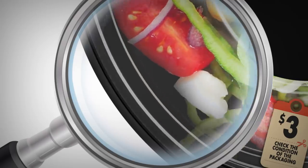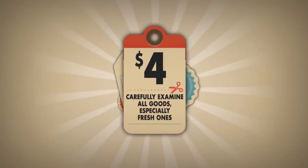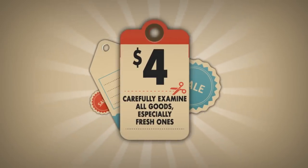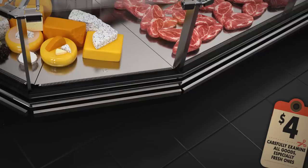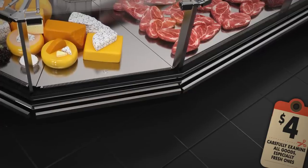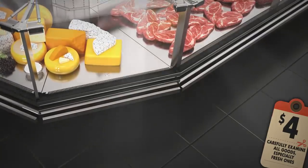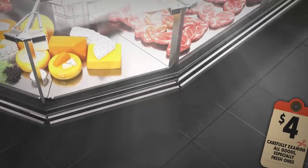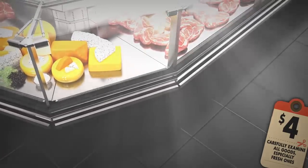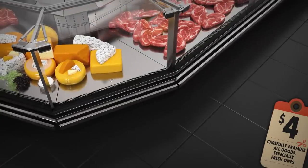Number four: carefully examine all goods, especially fresh ones. Grocery stores know perfectly well how to showcase their goods from the best side — your task is to see what's hidden. For example, lighting in meat display cases makes everything look fresh and mouth-watering, so ask the person working the meat counter to take out a piece you'd like so you can look at it yourself.